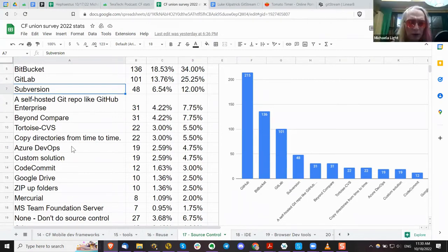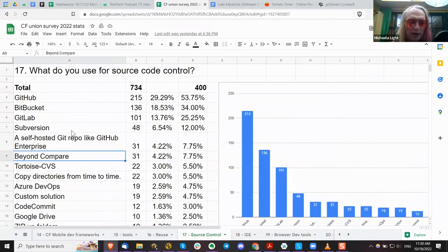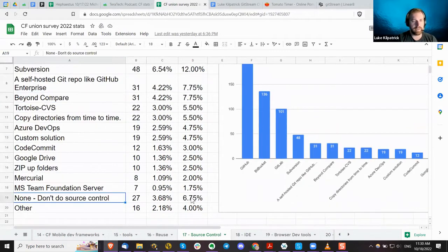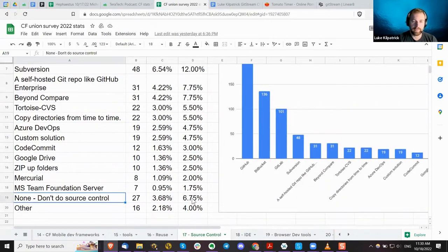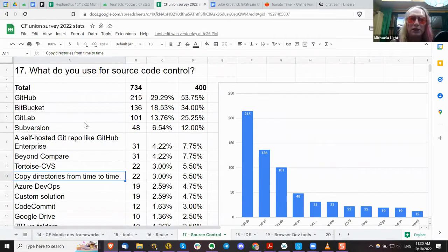Azure DevOps is also similar to Git. And then some of these other things like zipping up folders and Beyond Compare — those are not source control. The majority is using Git with a few others. There's still a chunk of people, about 6%, who don't use any source control — the zip-up-folders folks and the Google Drive, copy-directories crowd. I think there's a chunk of people who haven't quite got the message.